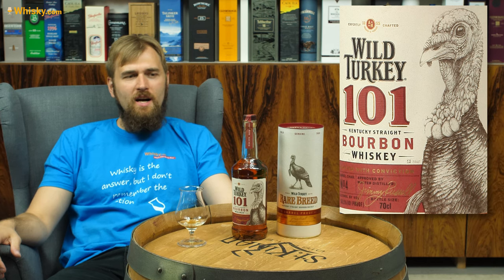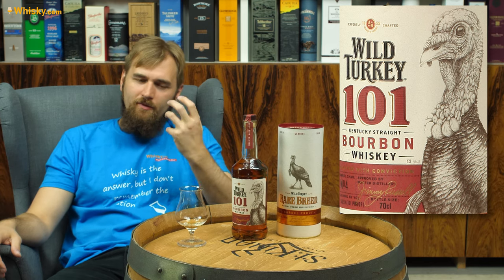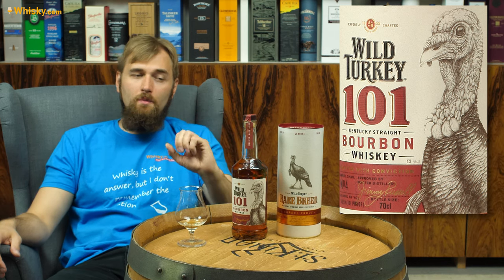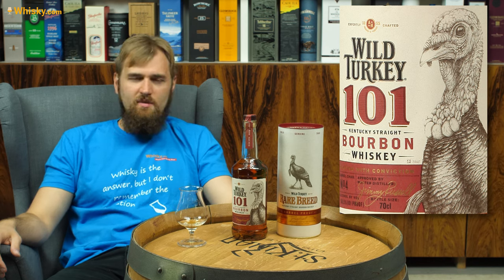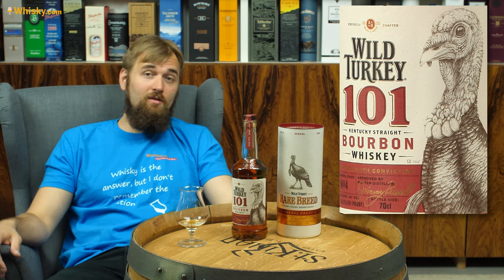When you swallow, you first get the kick from the rye, and then here come the Kentucky straight bourbon flavors. So if you like a really intense Kentucky straight bourbon, the Wild Turkey 101 is the bottle for you. It's not that expensive, and it's really, really intense in the flavor.